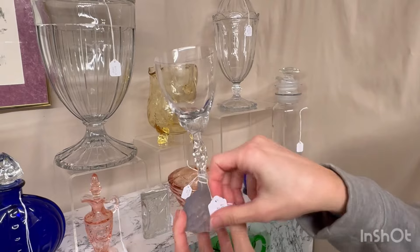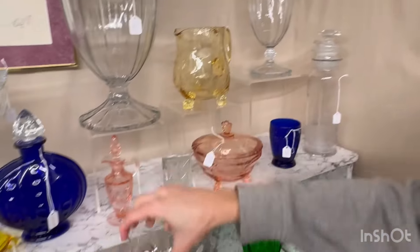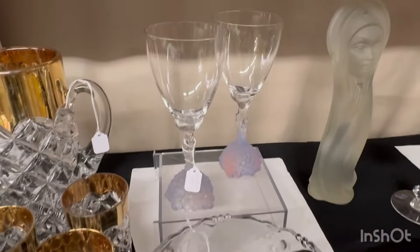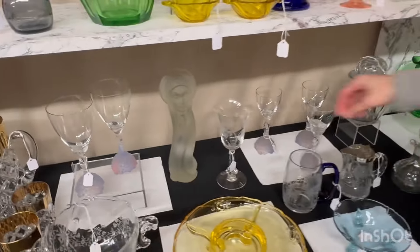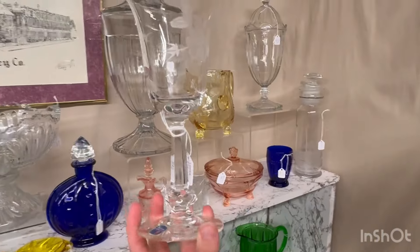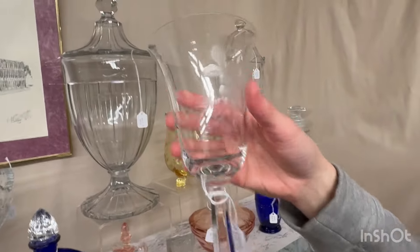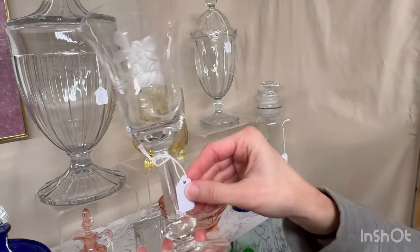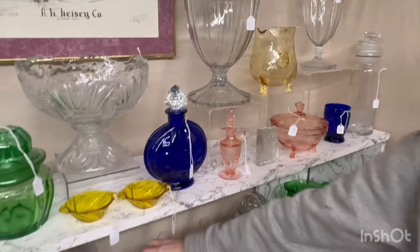Diamond oval pointed pitcher — it does have wear on the bottom of it. It's $135. Sahara triplex candle holders — the pair is $250. We have a Sahara solitaire ashtray at $45, and then we have a flamingo one also at $45. Sahara oak leaf coaster, $35 — it does have a non-fill on the bottom, but it's just a non-fill.